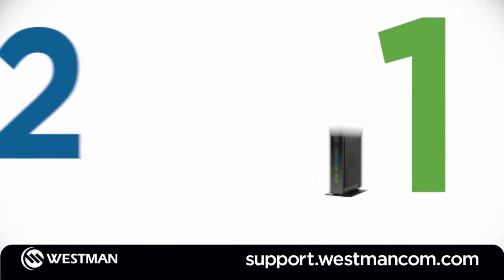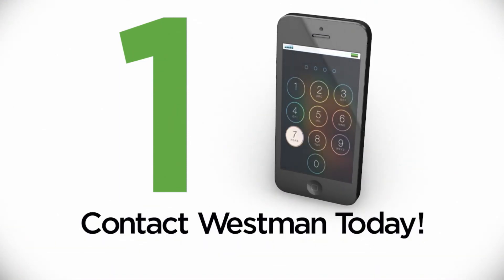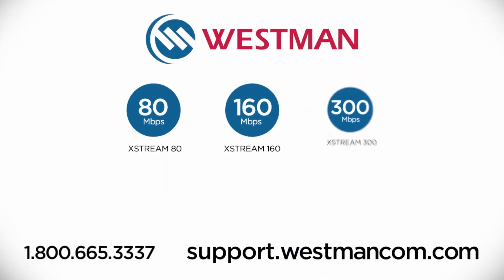And the number 1 tip for improving your Wi-Fi: call or visit westman.com and upgrade your internet speed. For the best experience, upgrade to one of our Xtreme download speeds with enhanced home Wi-Fi.